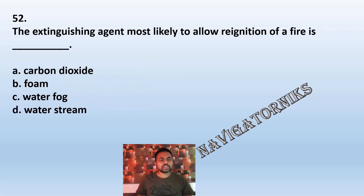Question 52: The extinguishing agent most likely to allow re-ignition of fire is: A: carbon dioxide. B: foam. C: water fog. D: water stream. The correct answer is A: carbon dioxide.